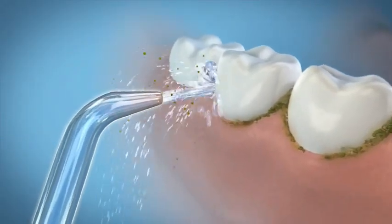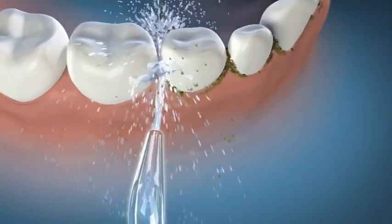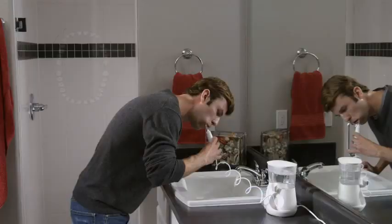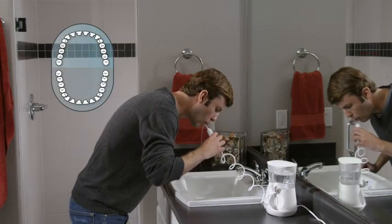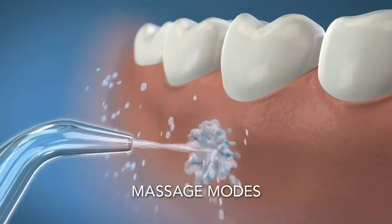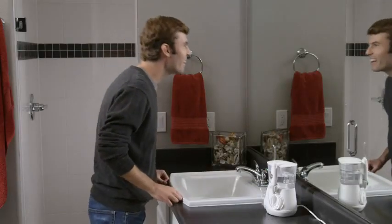For best results, aim the tip at the gum line at a 90-degree angle. Starting with the back teeth, follow the gum line and pause briefly between teeth. A one-minute timer with a 30-second pacer is included to ensure adequate water flossing time. The Aquarius has two modes.